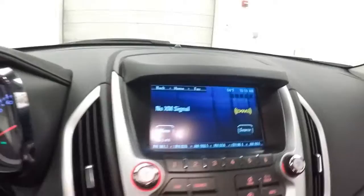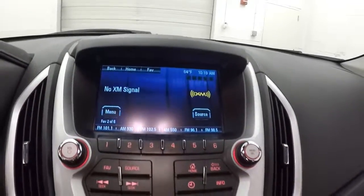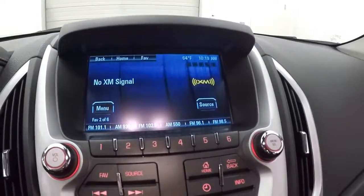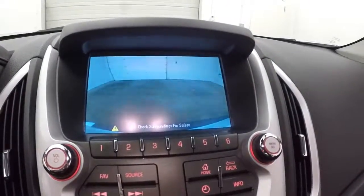Only 43,500 miles. Nice touch screen display, stereo, there's your climate control, and it does also come with a backup camera. It is OnStar capable.